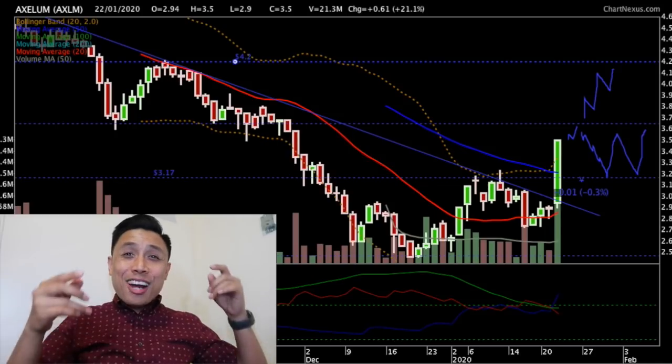Things are looking up for Axelum. I hope you guys got a lot from this charting session. At the end of the day, that's why I keep doing videos — this is my third video for the day. It's very late at night already. I made two videos, had my meetings, did my trading, but I'll never stop making videos like this as long as it gives you as much content as possible. It's time for Filipinos to be educated on what the market is.